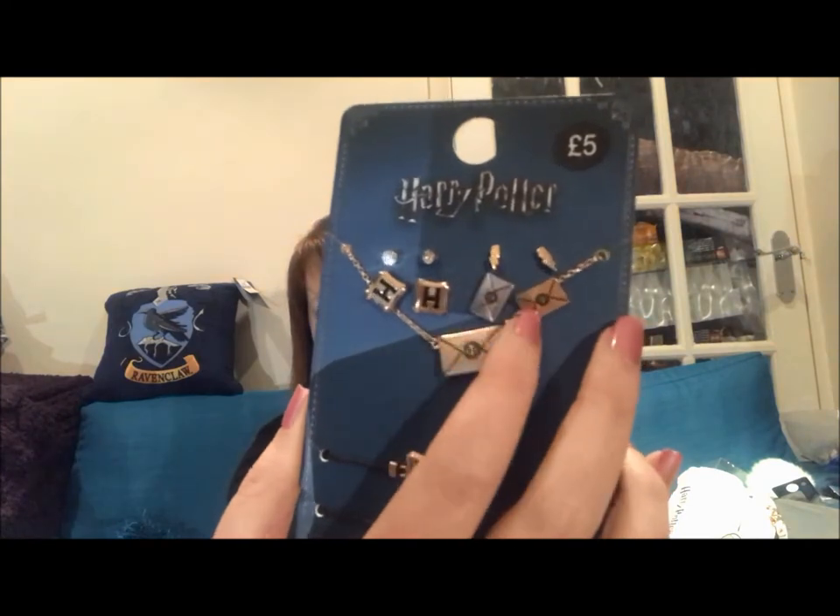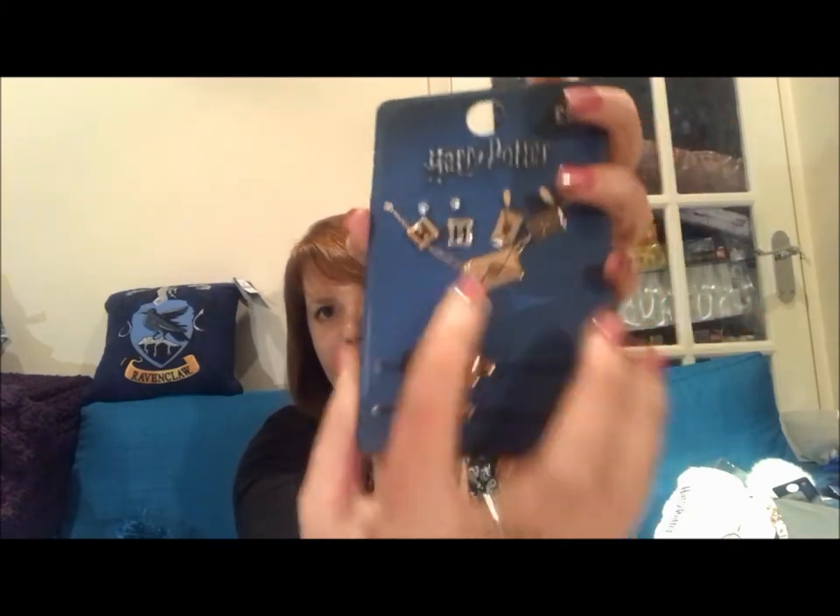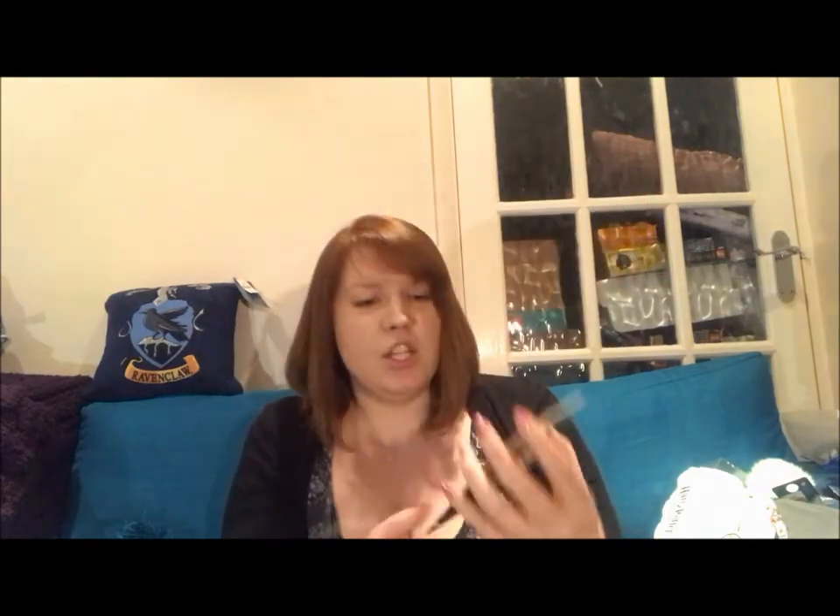I absolutely love this next set — also £5. It's another earring, necklace and bracelet set. The earrings include cubic zirconias, lightning bolts, Hogwarts acceptance letter, and H-for-Hogwarts. The necklace has an acceptance letter on it. Then there's an H bracelet and a lightning bolt bracelet. What I like is they've clearly designed them to be coordinated: you can wear the letter necklace with the letter earrings, the H bracelet with the H earrings, the lightning bolt bracelet with the lightning bolt earrings — and since I have two ear piercings, I can wear the cubic zirconias with any combination.